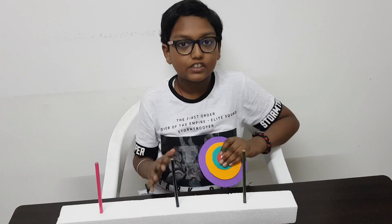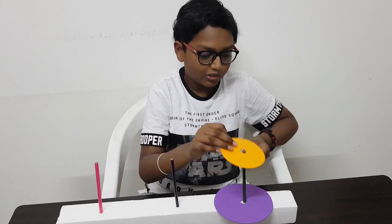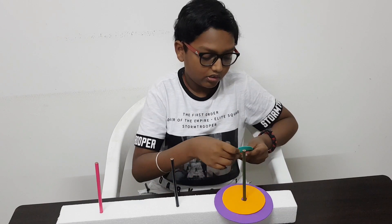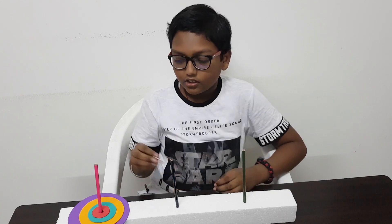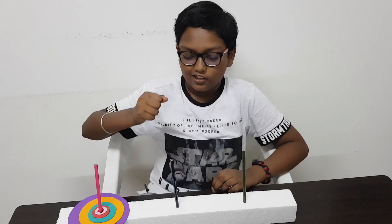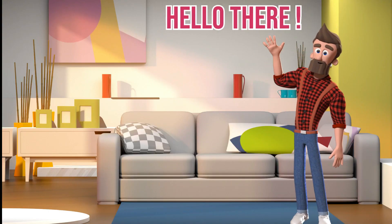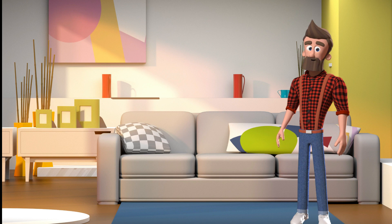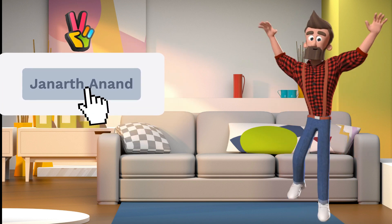Now let me try with 50 disks! I did it! Subscribe to my channel for more awesome STEM experiment videos every week. Bye bye!